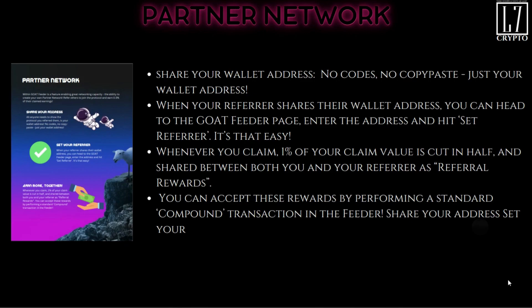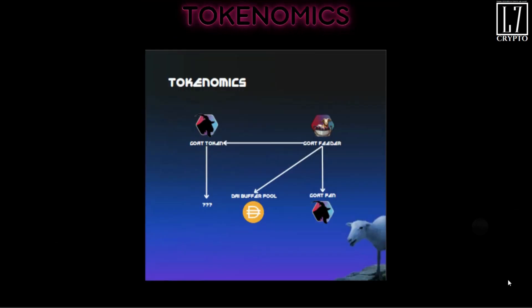The partner network is essentially the referral program. Share your wallet address — no codes, no barcodes, no copy-paste complications. When a referrer shares their wallet address, the new user goes to the GOAT Feeder page, enters the address, and hits 'set referrer.' Whenever you claim, one percent of your claim value is split in half and shared between you and your referrer as a referral reward — giving you a kickback of half a percent just for being a referrer. You can accept these rewards by performing a standard compound transaction in the feeder.